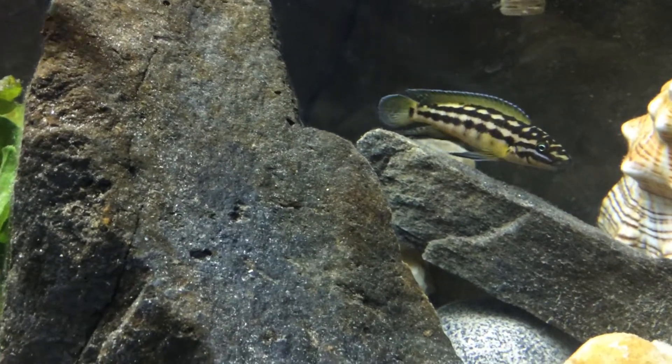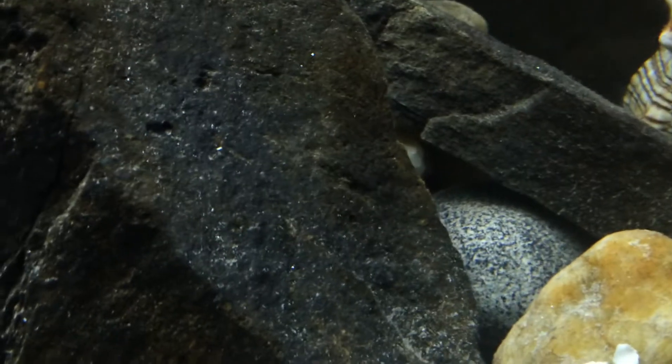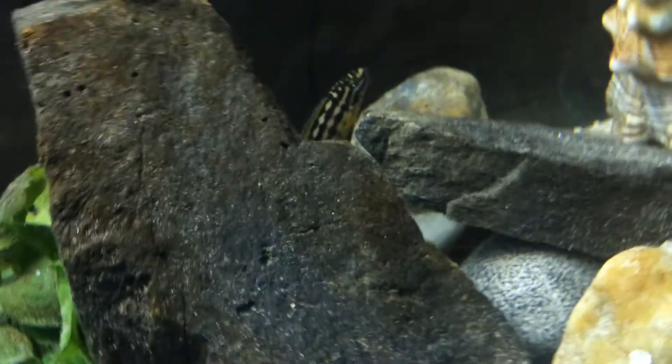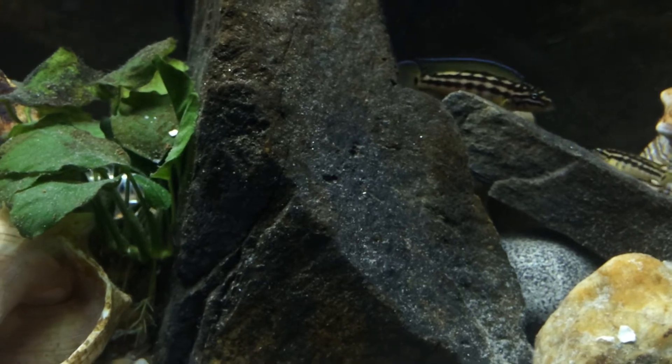So these guys are actively breeding in my community tank. I think they're breeding on the other side of this rock — underneath they've dug it out. There's a cave right there but I don't think they're using the cave per se.